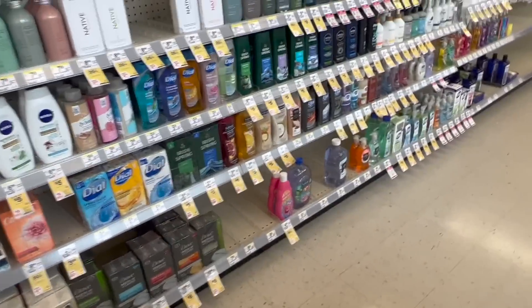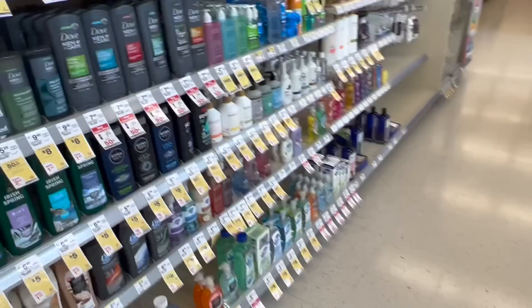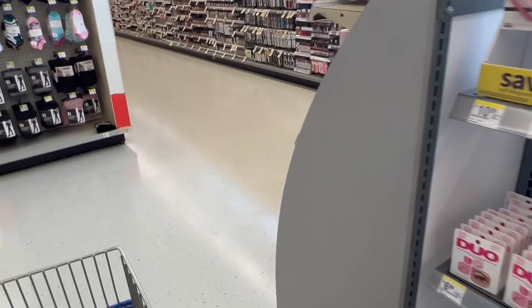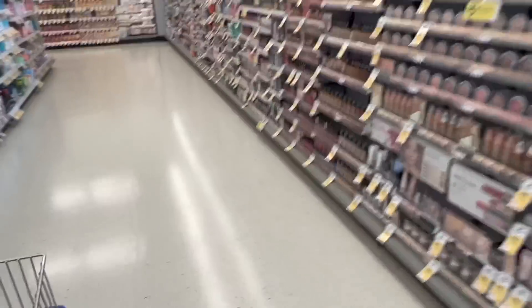So here are all the deal ideas — deodorants, bar soaps, or detergent. You can choose whichever deal suits you and do them all together or separately. It's up to you how you manage your transactions.